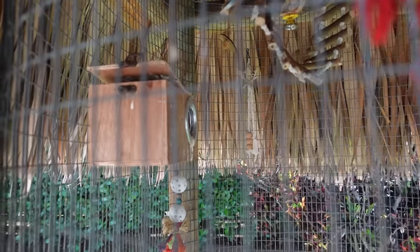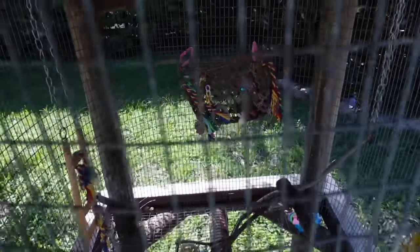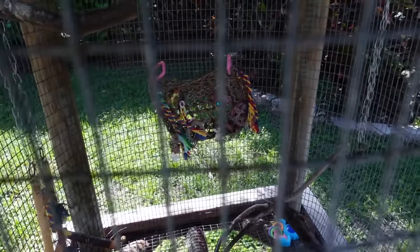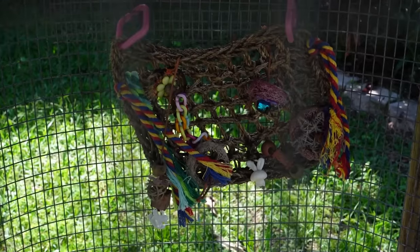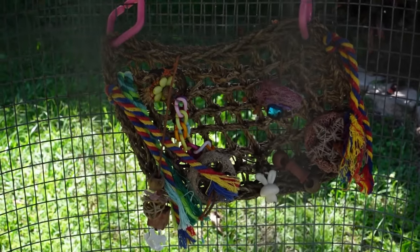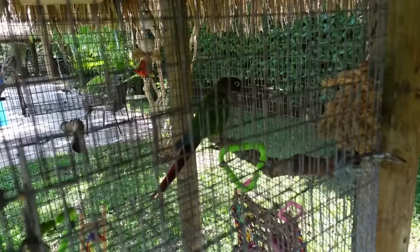Every bird is literally hiding right now. Dopey is all the way up top, Mango is in the nest box, and if you take a closer look right over here — do you see that? If you look very closely on one of their toys, you can see a coiled up snake. Oh my goodness, when did this happen?